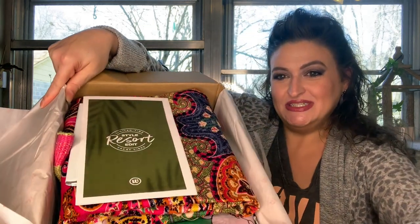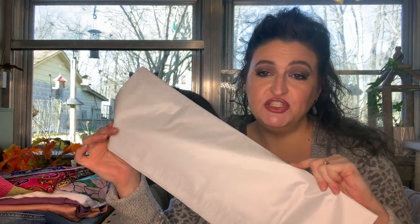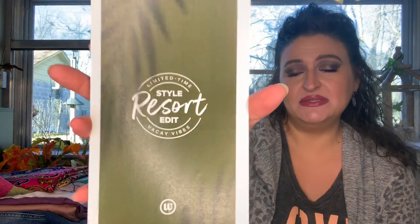And here we go. They send you a pre-labeled bag that you can take to UPS — you put your returns and exchanges in here and send it back after you check out online. They also have a USPS label on the back if you just want to take it to the post office. You don't have to make a special trip to UPS. I like that they give you that option.